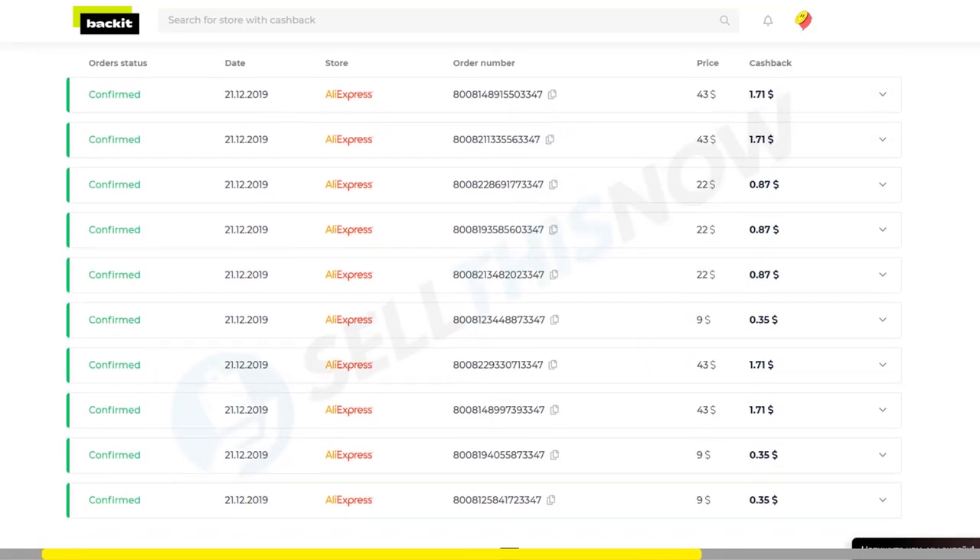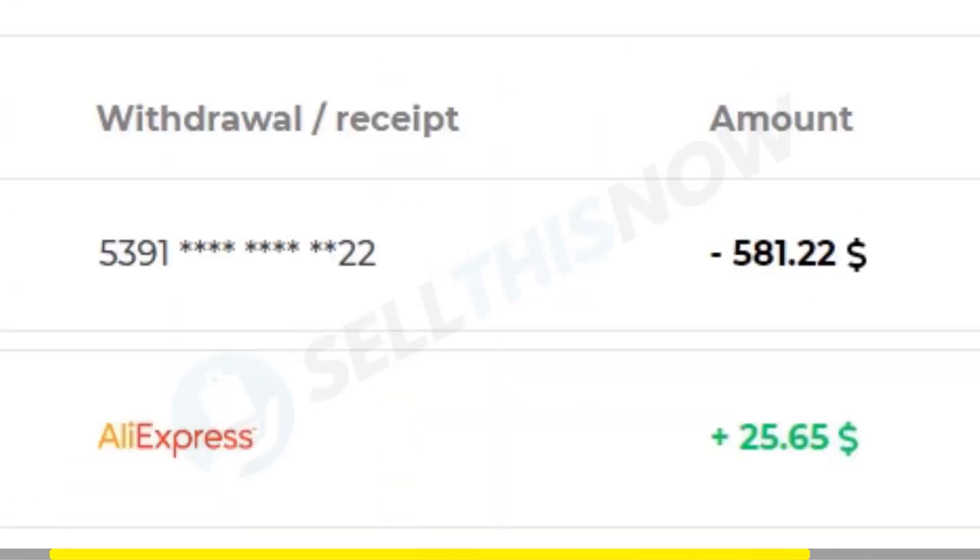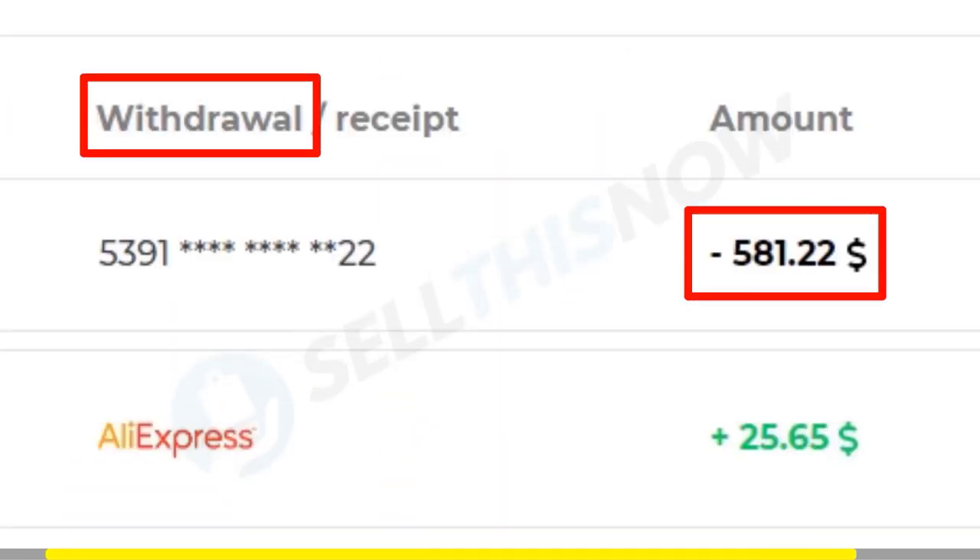No BS, no hassle. I've been using their service for months now, and so should you. I mean, free money! Click the link in the description to start earning your cashback. You'll thank me later.